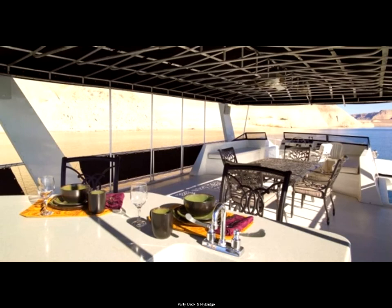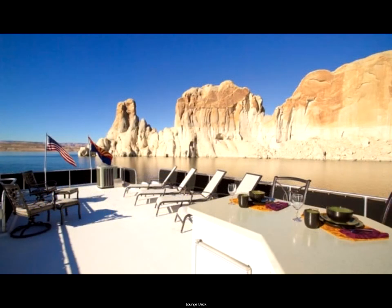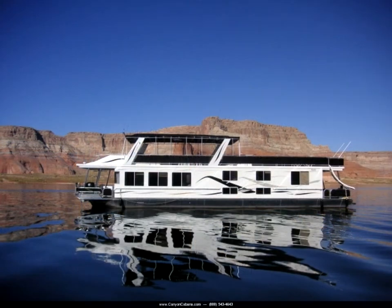The party deck also includes a full wet bar with an ice maker and fridge. There's plenty of sun on the lounge deck in the daytime, and in the evening we pull out sleeping pads to sleep under the stars.